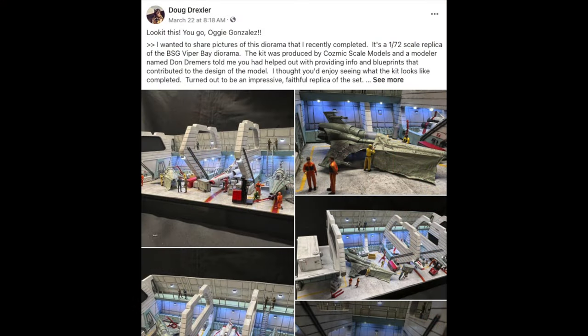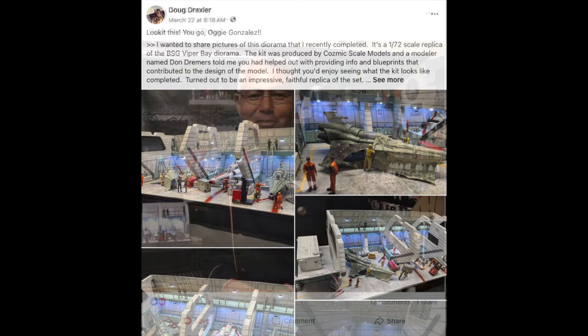I also want to mention that Doug Drexler and Larry Stringer sent me a message via messenger to compliment me about the build. Doug Drexler even placed it on his Facebook page, which was really cool. Both those guys are production designers who worked on Battlestar Galactica. Many of you may also know them from Star Trek — Next Generation, Deep Space Nine, Enterprise, and Voyager.